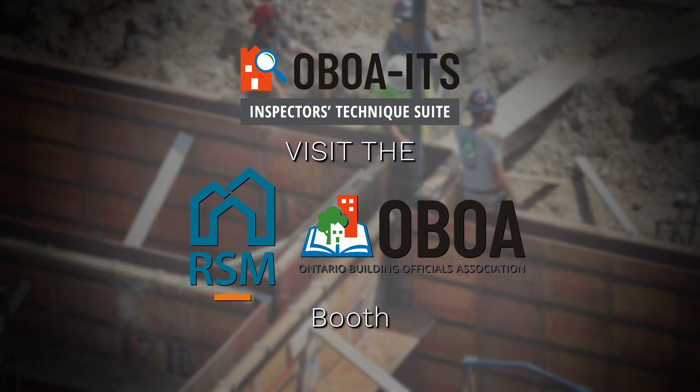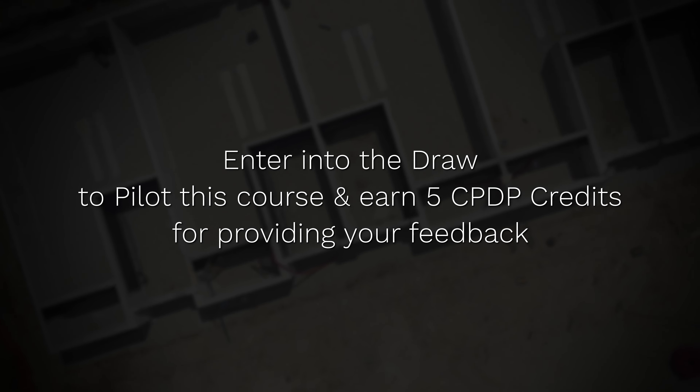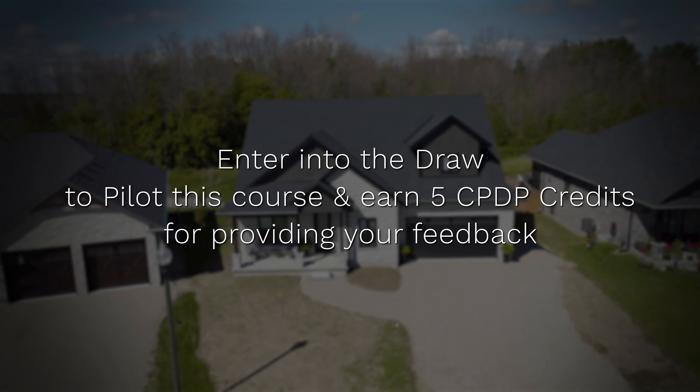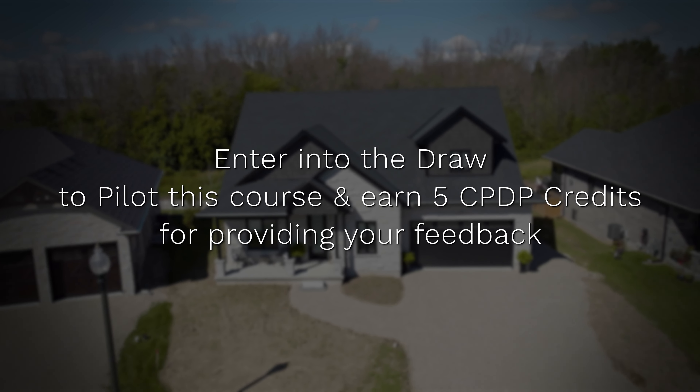Visit the RSM and OBOA booth to scan the QR code to get your name in a draw to pilot this new course, and get five CPDP credits for providing us with your feedback.